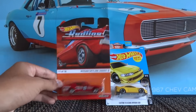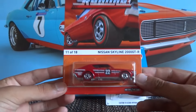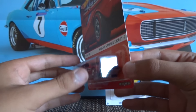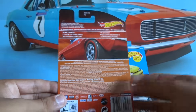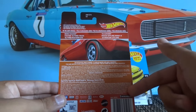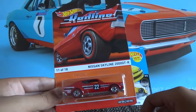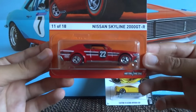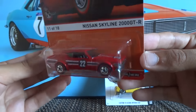First up we've got the Redline Nissan Skyline 2000 GTR, number 11 of 18 — an awesome looking piece. On the rear it's just basic information with the legals and some other cars in the series. We never got this series here in New Zealand, so it's always nice to see these different card arts and card designs.